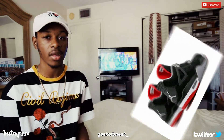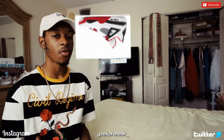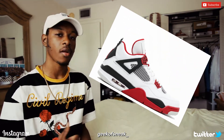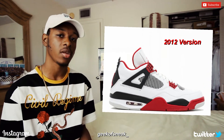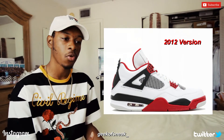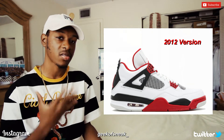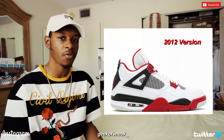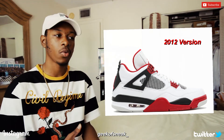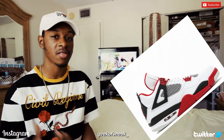Another Jordan 4 rumored to make a comeback next year is the Fire Red 4s — my second favorite OG colorway of the 4s. They are also expected to get the Nike Air treatment in the back. The last time they came out was in 2012. A lot of people said the leather on the Fire Red and Cement 4s back in 2012 was kind of cheap and hard, so I'm personally wondering if the Fire Reds next year will have leather similar to the 2016 Cement 4s — softer but better quality.